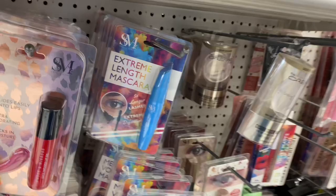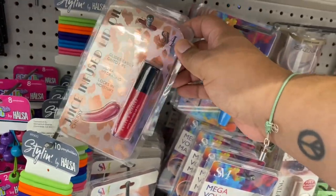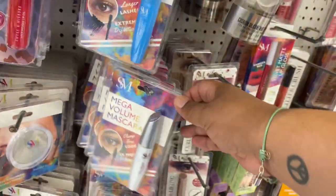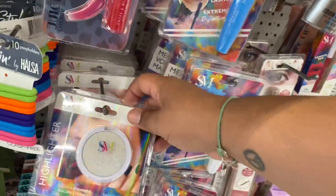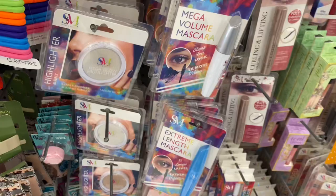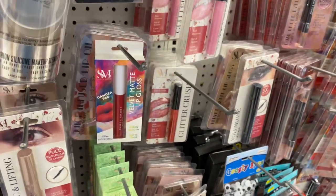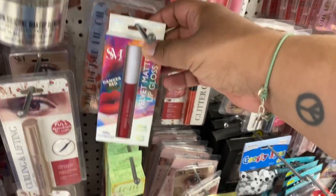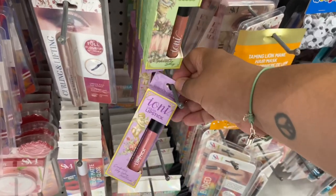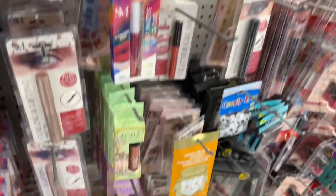Before I actually leave this section, I am noticing some new items: the juice infused lip oil, they have the extra length mascara, highlighter by Smoke and Mirrors. I'm definitely noticing some new lippies. And I know a lot of people go crazy for Ioni and they have them in stock, so keep your eyes peeled. Hopefully you guys can find some at your local $0.99.